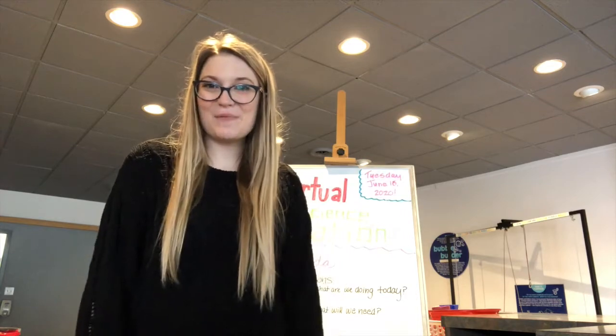Hi Annika. It's Sarah from the Montana Science Center, and I'm going to be answering your question today. As you've asked, and as you can see in the fireplace behind you, some flames are orange. This is due to the presence of an element called sodium.